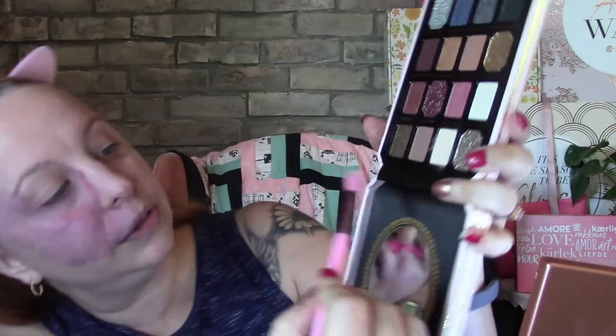Let's get into this palette and see what there is to it. I probably won't attack the glitter glitter shades only because I don't have glitter glue and I'm just going to be in the house. I'm going to use it as a base. I do have Too Faced eyeshadow — shadow insurance — so I will put some of that on.